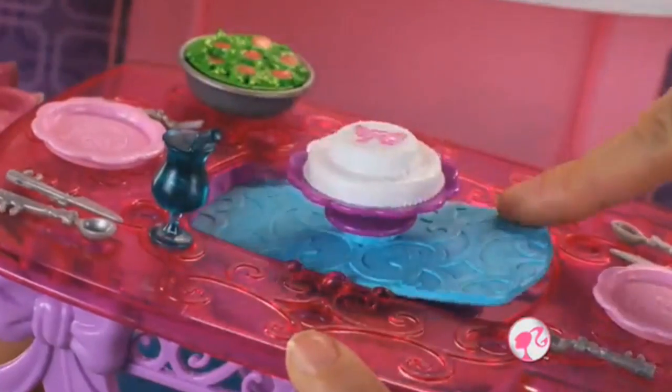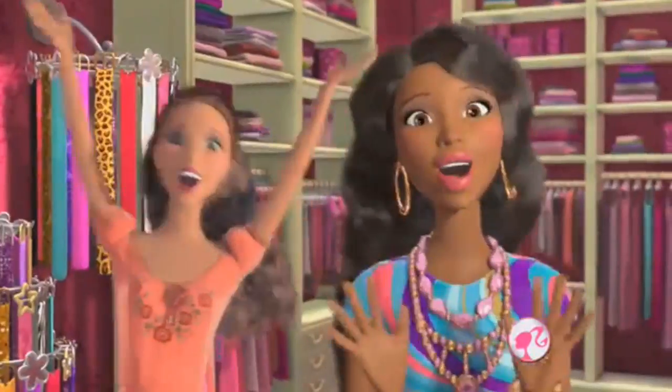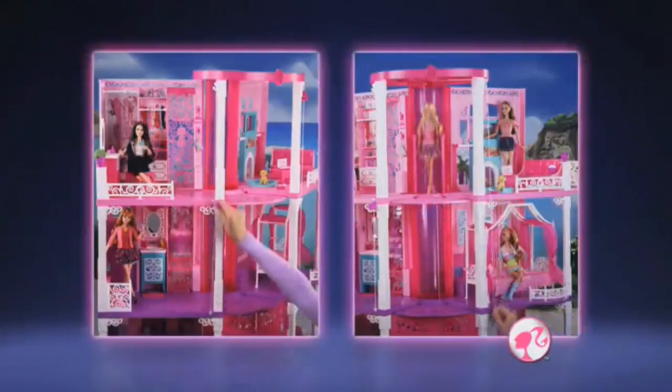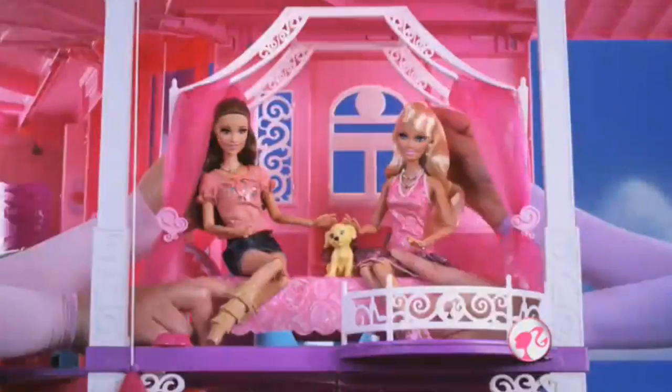Let's have dinner — turkey and dessert. A pink elevator. The ultimate fashion closet. A second elevator just for fashion. Two elevators plus a musical shower. Life in the dream house.